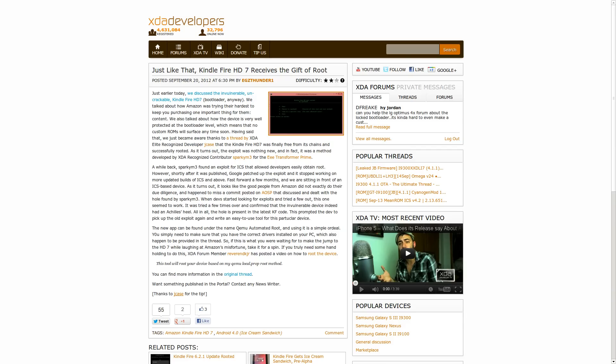XDA recognized contributor Sparky M3 came to a realization that an Ice Cream Sandwich vulnerability, specifically for the Eee Transformer Prime from Asus, would also work on the Kindle Fire HD7. So apparently, when Amazon's engineers were pulling down the code from AOSP to make their own builds, they stopped at one point and missed a very critical patch submitted to fix this exploit — and oops. Now there's a root available for the HD7. If you have the device and want to root it, the link to the APK can be found inside the forum thread, which will be linked in the video description.